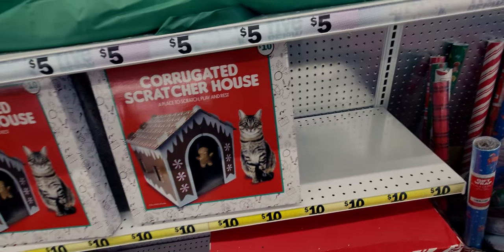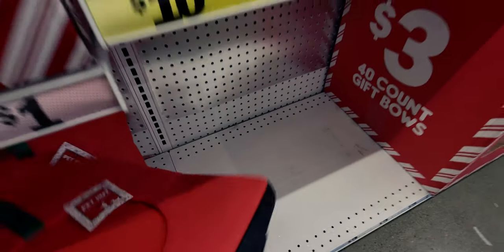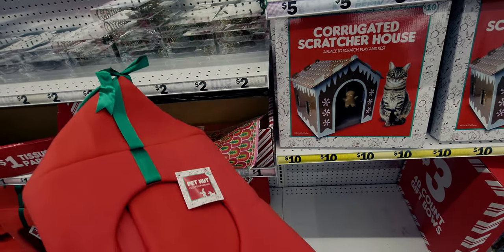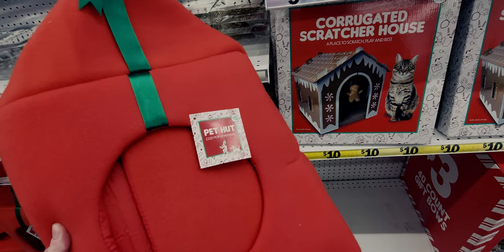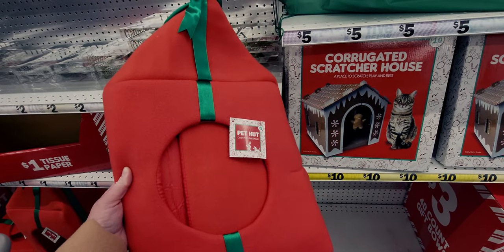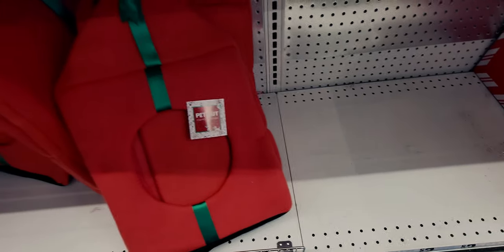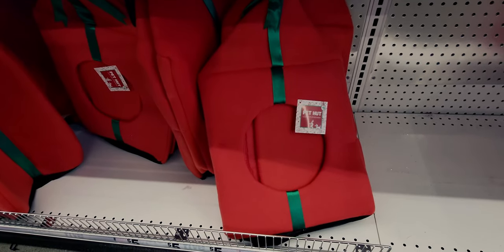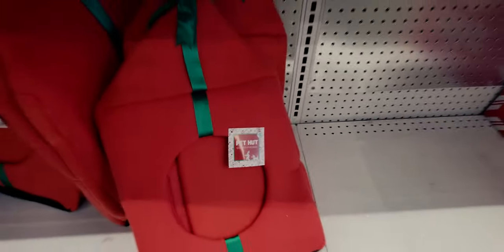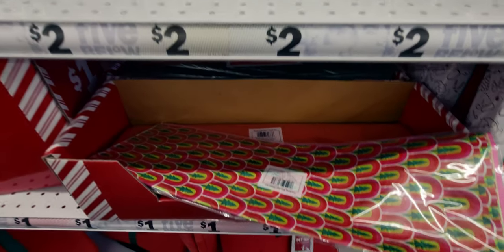They have pet huts here - I'm going to get these, they're so much fun. Once they get worn out or dirty I just throw them away since they're only five dollars. This one looks like a Christmas present with a ribbon on the top. I buy all my pet huts here. They're labeled 'Cozy Pop-Up Hideaway' and I've seen them elsewhere online for much more.